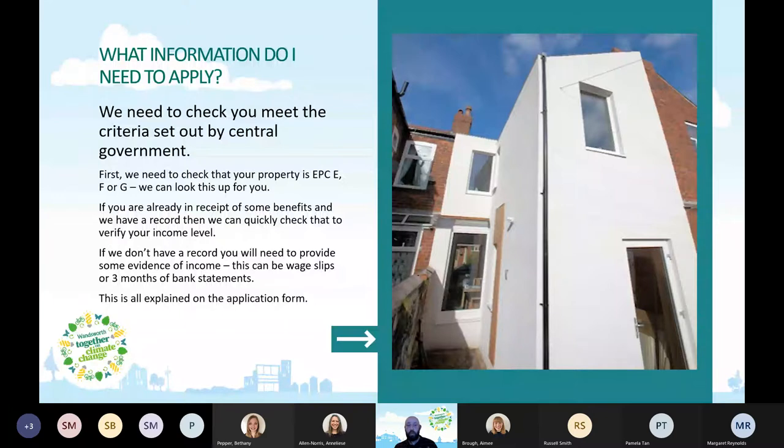What information do you need to apply? We need to check that you meet the criteria set by central government. First, we need to check that your property has an EPC — an Energy Performance Certificate — with a rating of E, F, or G, which is the lower end of energy efficiency. Don't worry if you're not sure; we can look this up for you, and if you don't have one, we can do an estimate based on information you give us about your house and its location.